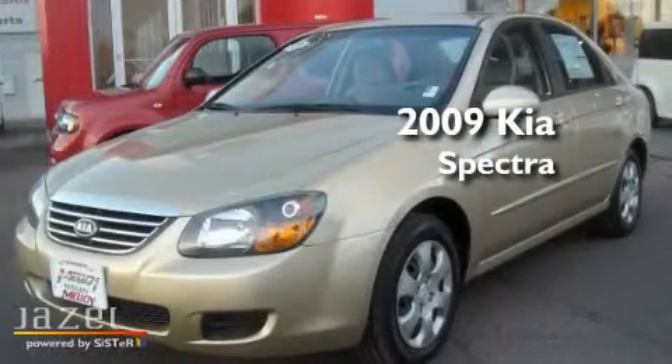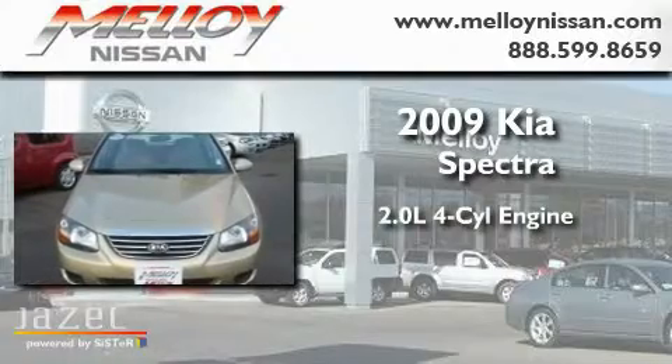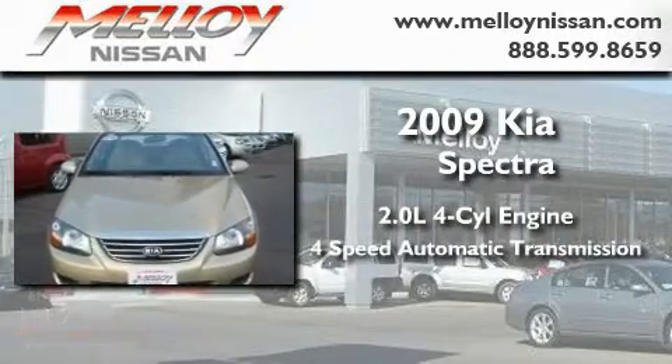This is a 2009 Kia Spectra. It has a 2.0 liter 4-cylinder engine and a 4-speed automatic transmission.